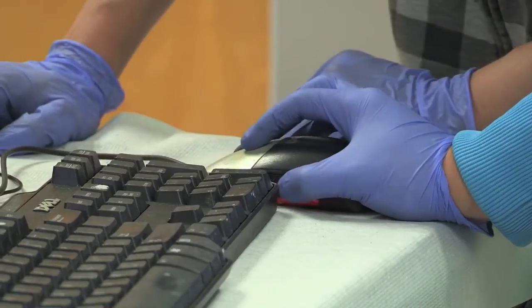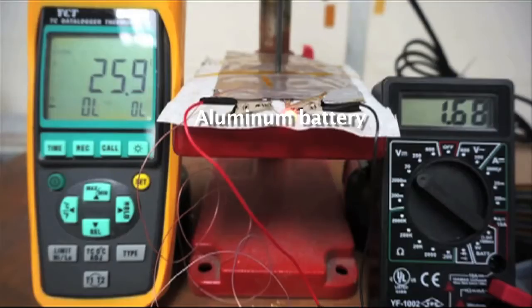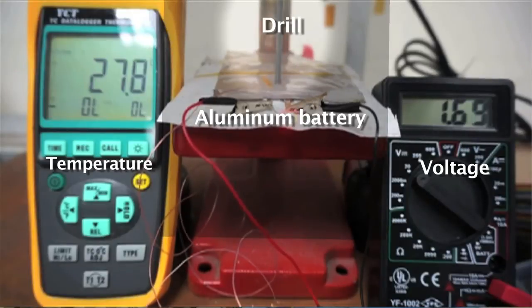Commonly, a lithium-ion battery, if you drill a hole through it, will probably catch on fire. But our aluminum battery is non-flammable — if you drill a hole through it, it's still running for a while. It's definitely a high-safety battery.